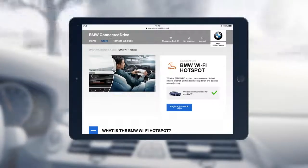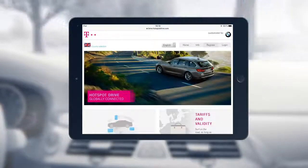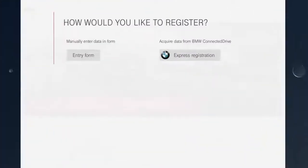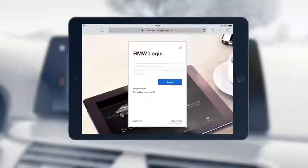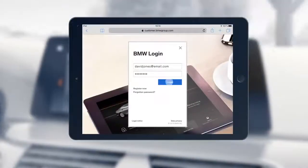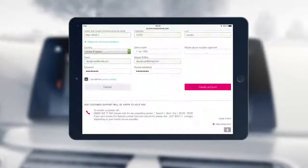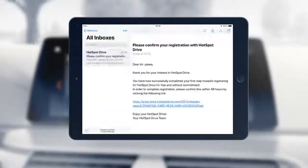The free registration and login button will redirect you to the BMW partner Deutsche Telekom AG. Next, select Registration and use the option Express Registration. After submitting your ConnectedDrive username and password, your details will be automatically applied and the registration is complete.